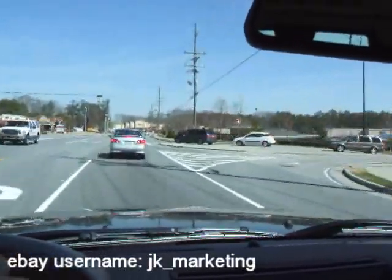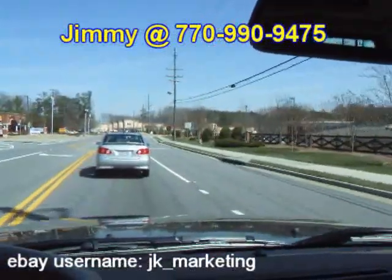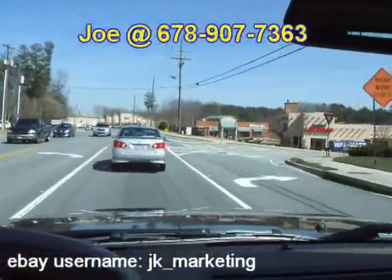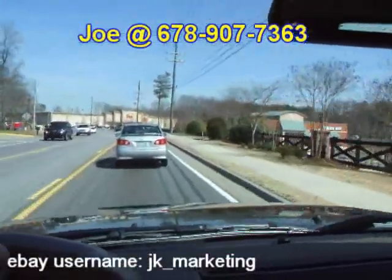Feel free to call me if you've got any questions. My name's Jimmy, I can be reached at 770-990-9475, or you can reach Joe at 678-907-7363. Thank you for viewing our auction, and good luck, and happy bidding.